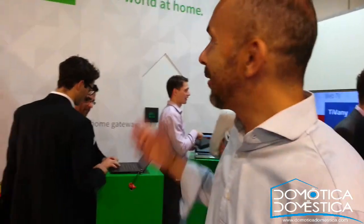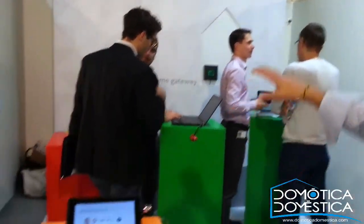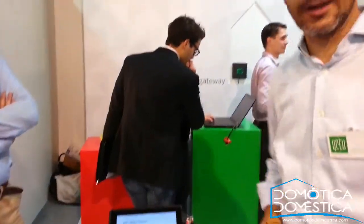This is Yetu. Yetu is an open smart home platform — the world's first open smart home platform which works on every device and operating system, whether that is iOS, Windows, or Android. What you see here in our booth is first of all a home gateway in the back.